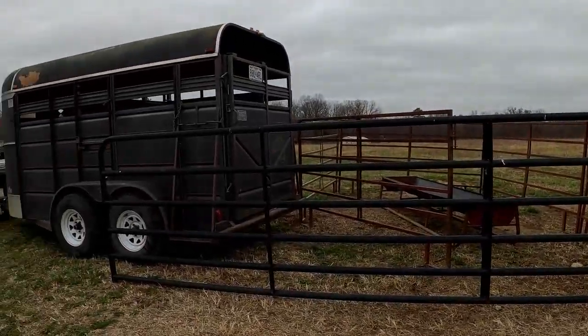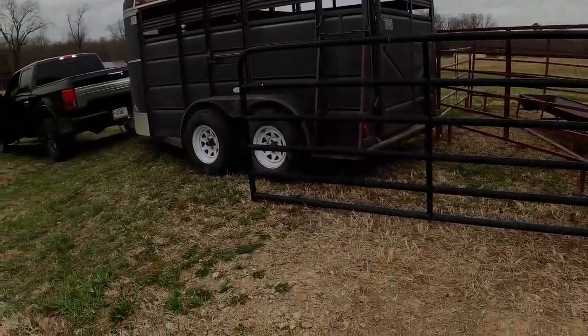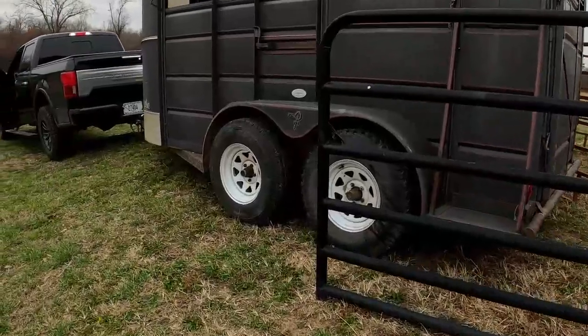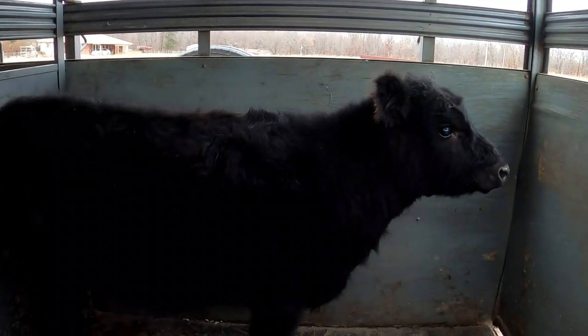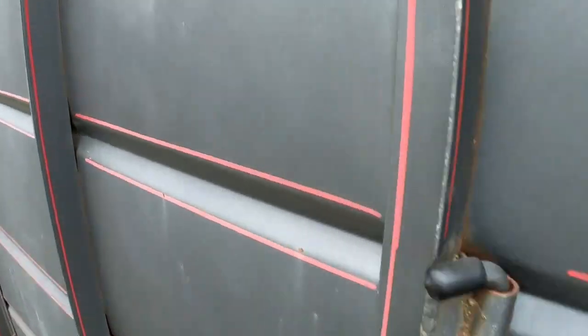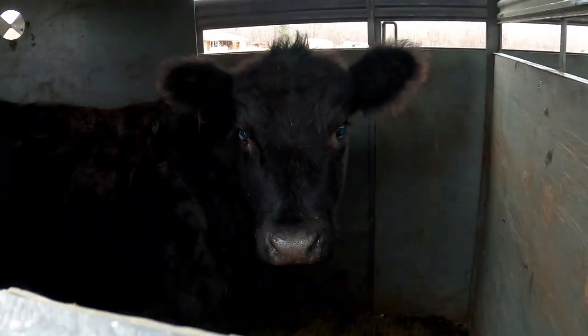Here's the pen. Trailer. Cow number one. Cow number two.